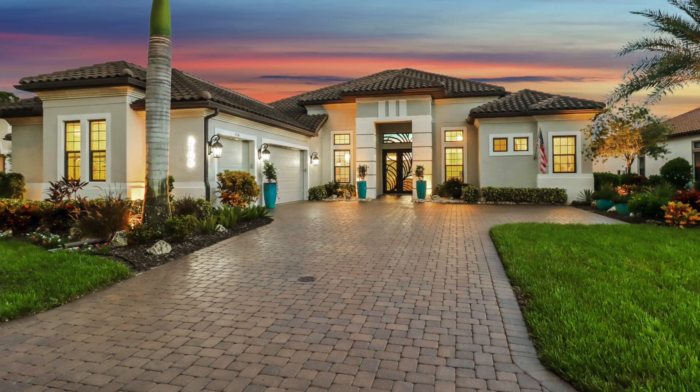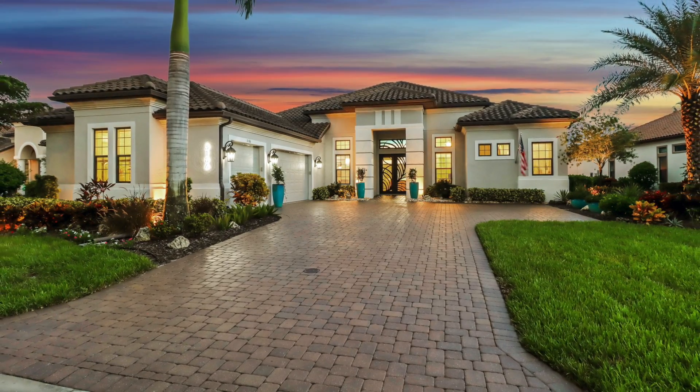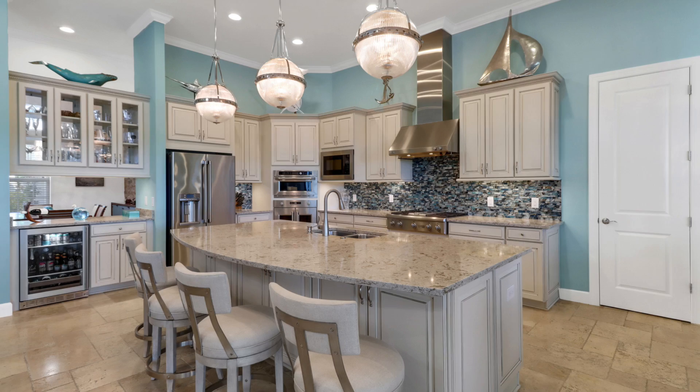Welcome to this stunning three-bedroom plus-den home in Oyster Harbor at Fiddler's Creek. Be prepared to be impressed the moment you enter this exquisite Mercedes model.